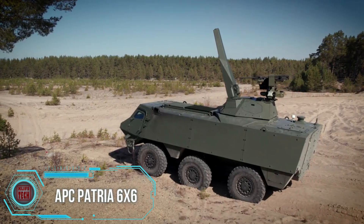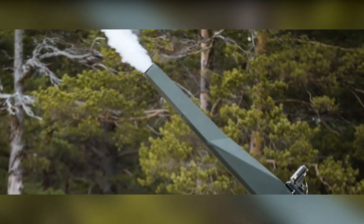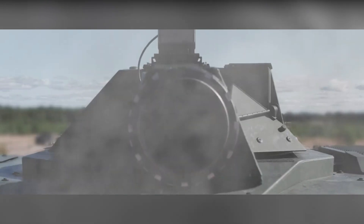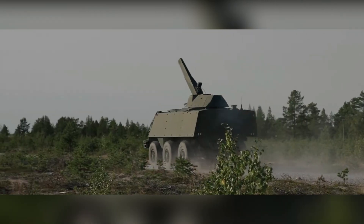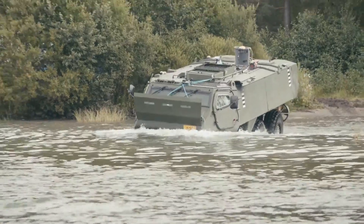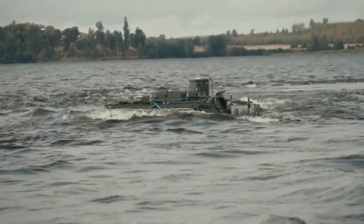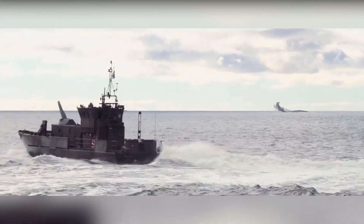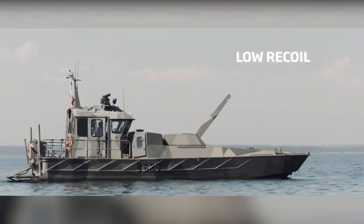The Patria 6x6 armored personnel carrier and the 120mm Patria Nemo mortar system are a force to be reckoned with. The crew operates this innovative weapon from the safety of the vehicle, shielded by STANAG level 2 ballistic and mine protection. It maneuvers almost like a rally car, effective on the move and easy to handle. If there's a river blocking the way, the Patria switches into amphibious mode. For naval battles, the Patria Nemo Navy mortar system can shell coastal positions and engage moving enemy ships.